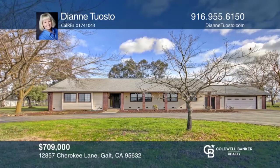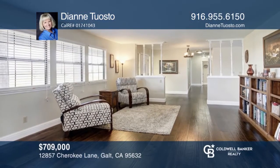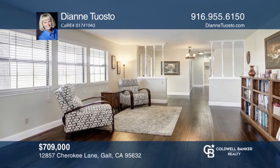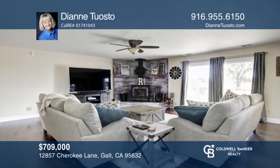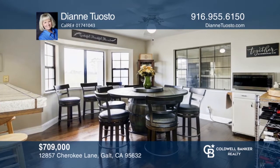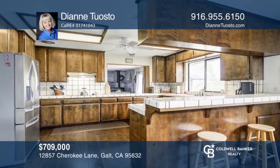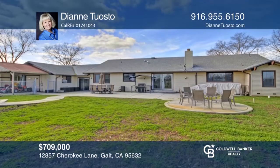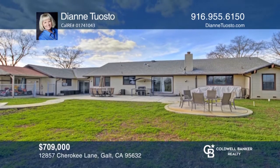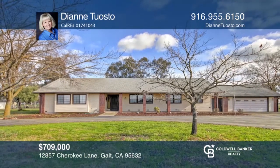Don't miss your opportunity to live on approximately 5 acres in Galt. The 3 bedroom, 2 and 1 half bathroom home is spacious and has been recently updated with newer flooring throughout, fresh interior paint, newly installed lighting and newer backyard patios. There's an indoor laundry room or mud room and a metal building with a concrete floor, 3 car garage and workshop or office. To see this home in person, call Diane Tuosto.